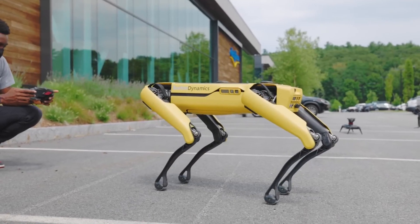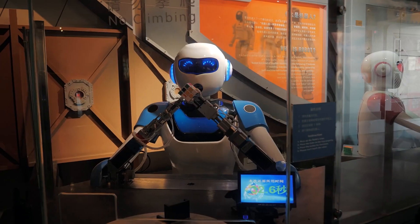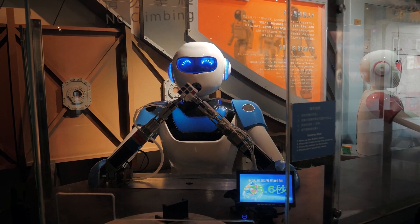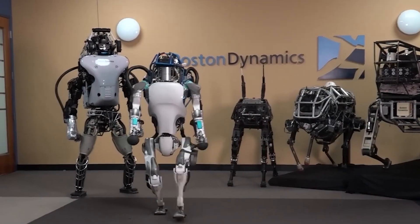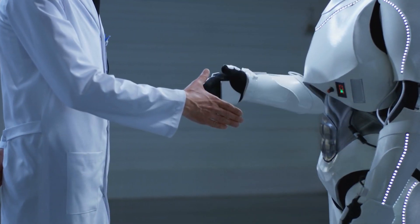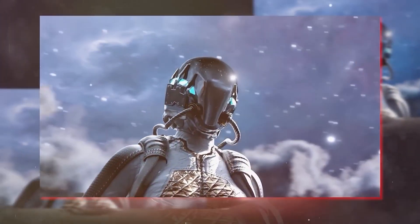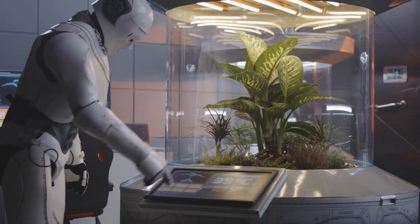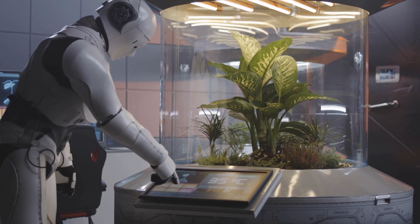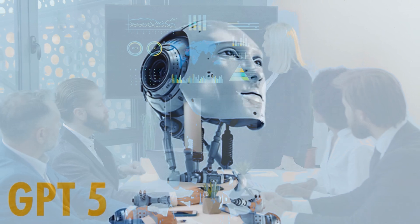To sum up, adding ChatGPT to Boston Dynamics' robot dog Spot is a big deal for the world of robotics and AI. Now, Spot can understand and respond to natural language commands just like humans, which makes interacting with it a lot easier. This development has immense potential for improving efficiency, productivity, and pushing the boundaries of what is possible with robots. However, we must be aware of the potential impact on society and make sure that we are using this technology in a responsible and ethical way.